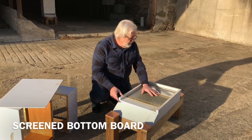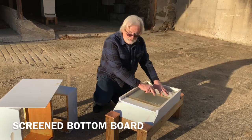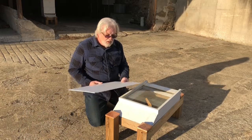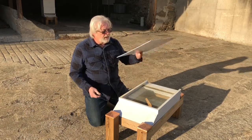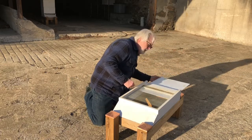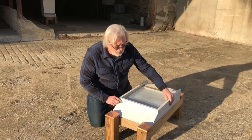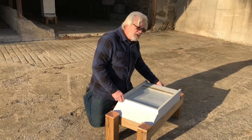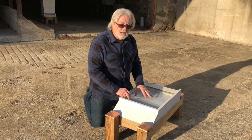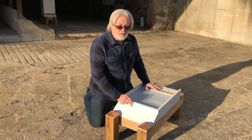This is the bottom of the colony, and the bees will enter and fly in through here to go into the box. This particular type of screened bottom also comes with a piece of coreplast plastic, which can slide into the bottom of the screen to close it off. During the hot summer months we'd take this out so the hive is well ventilated, but in the winter months we'd put it back in to close it up and give the bees as much protection from the winter winds as we can.